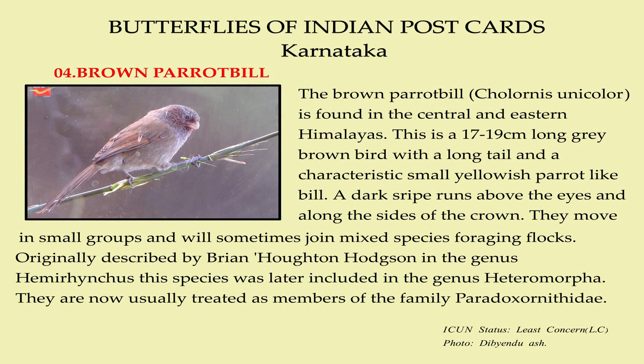The Brown Parrot Hill is found in the central and eastern Himalayas. This is a 17 to 19 cm long grey-brown bird with a long tail and a characteristic small yellowish parrot-like bill. A dark stripe runs above the eyes and along the sides of the crown. They move in small groups and will sometimes join mixed species foraging flocks. This species was later included in the genus Heteromorpha and is now usually treated as a member of the family Paradoxornithidae.